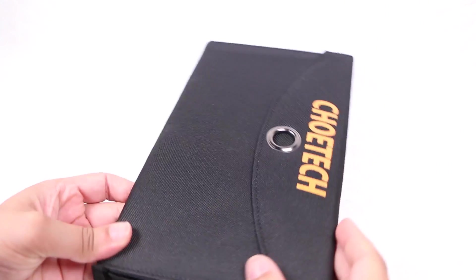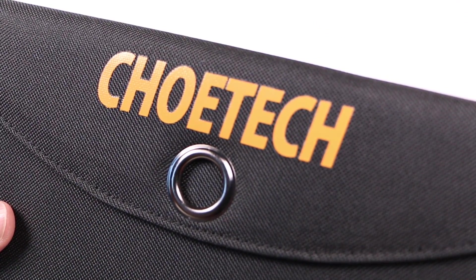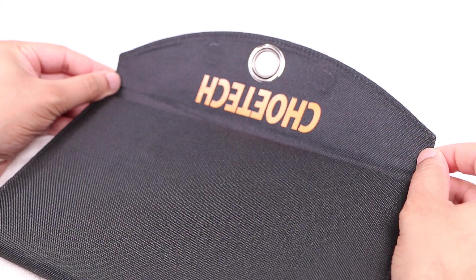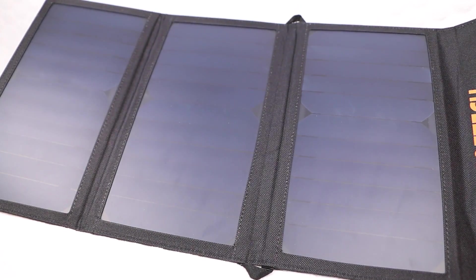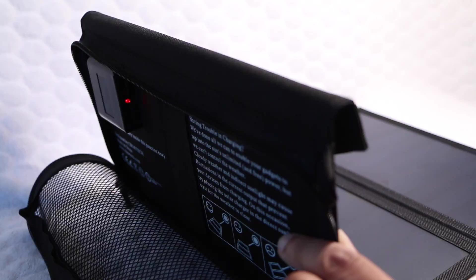On the opposite side, along with the Clotec branding on a matte black material finish, users will find a flap held securely in place with four integrated magnets, which can be opened and the entire unit unfolded to reveal three highly efficient monocrystalline solar panels. The unit will automatically switch on upon unwrapping the panels under adequate sunlight, as shown via the power LED.